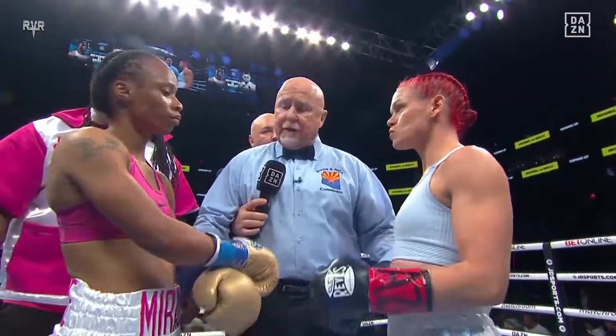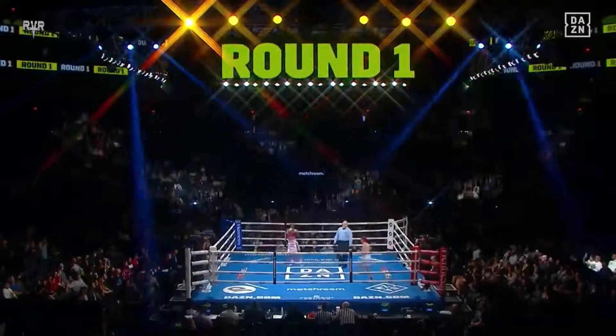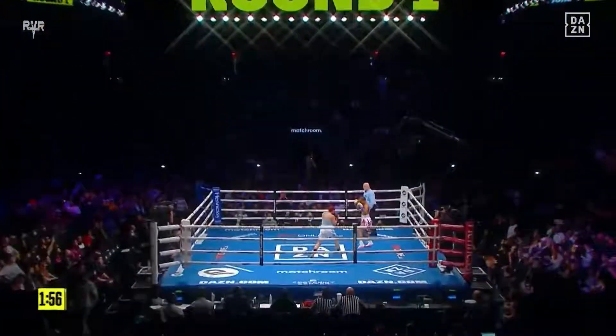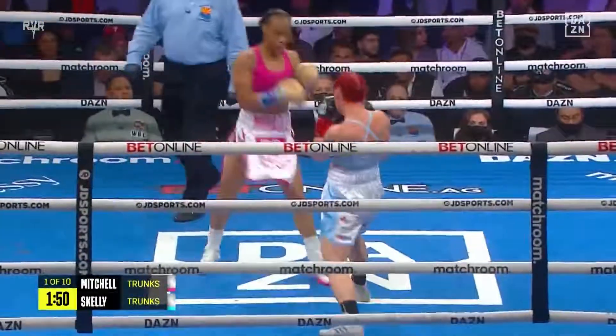Obey my commands, touch him up, bomb at the bell. Let's see what she's got. Round one, scheduled for ten. Skelly in the light blue, Mitchell in the pink.